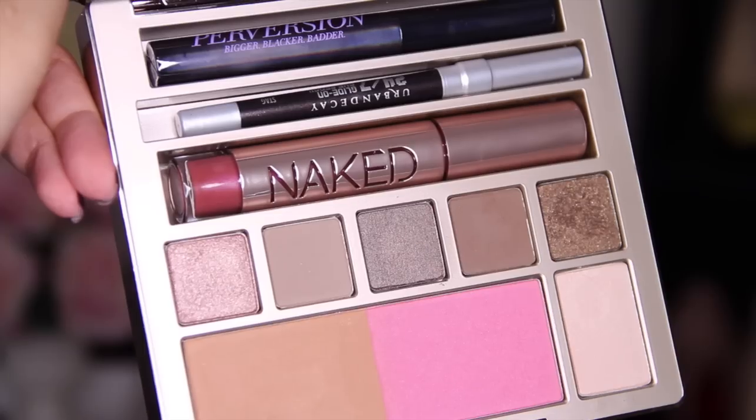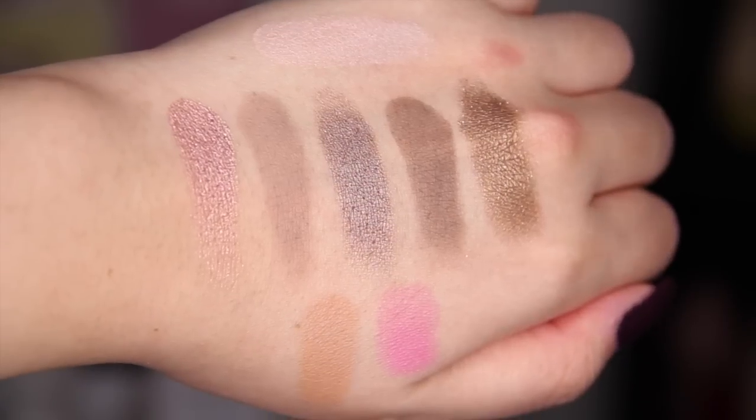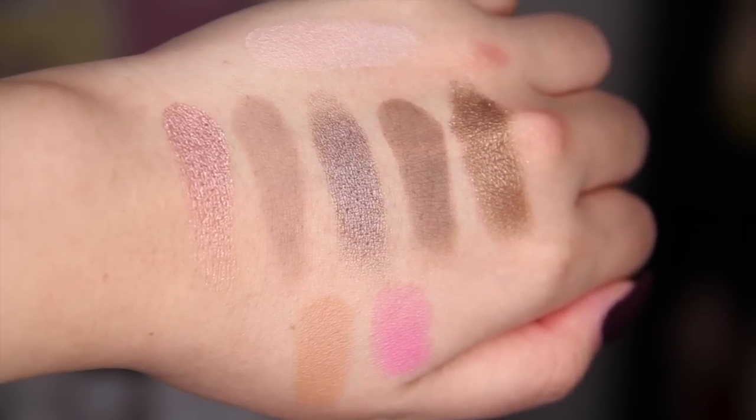Starting off with the Urban Decay Naked on the Run palette. I did not think I was going to get this because there are so many different Naked products, but I'm actually really happy with this one. It has two matte shadows, three shimmery ones, and the highlight one is kind of a mix in between — not matte but it has some sheen to it. The highlight is the one I like the least, but everything else I love, especially this light pink shadow, which is what I'm wearing on the center of my lids right now. I've been wearing it every single day and I feel like it's worth the money.